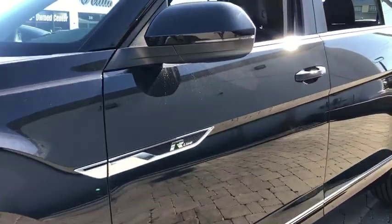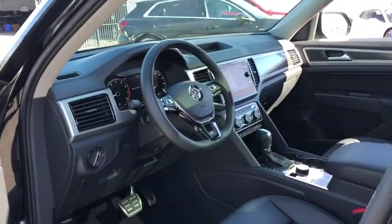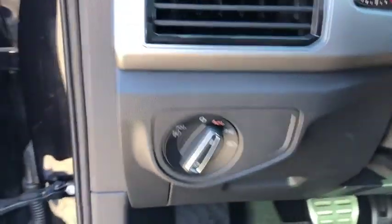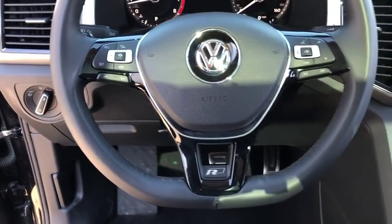Backup camera, keyless entry, all-wheel drive, traction control, stability control, power passenger seat, power liftgate, lane departure warning, steering wheel audio controls, navigation system, anti-lock braking system, tow hitch.